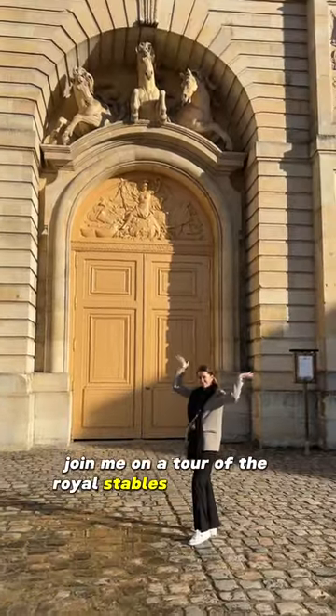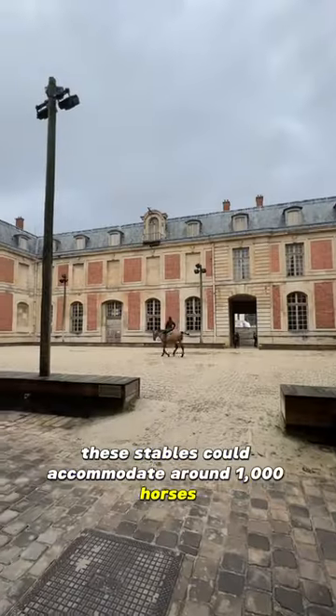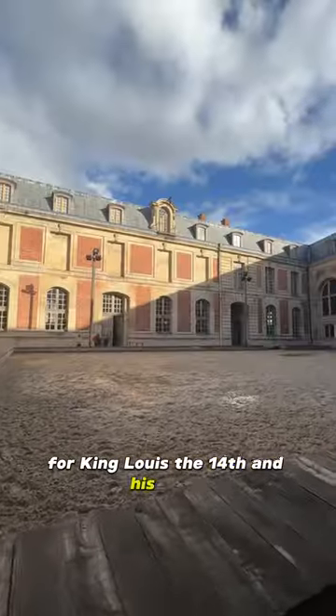Join me on a tour of the royal stables of Versailles. Built in the late 17th century, these stables could accommodate around a thousand horses for King Louis XIV and his court.